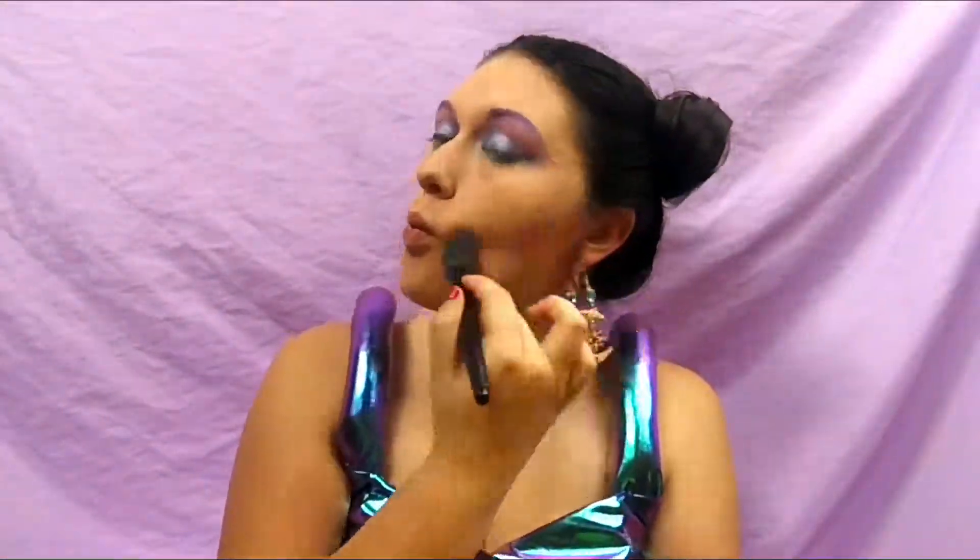For highlight and contour, I'm going to use this Hikari blush — this is going to be my contour color — on an angled brush. For highlight, I'm going to take the Wet n' Wild Mega Glow Highlighting Stick in Hello Darkness.